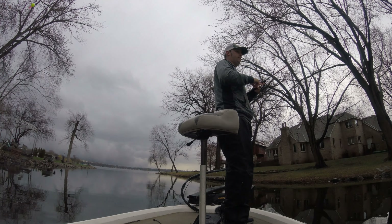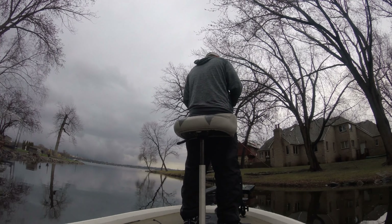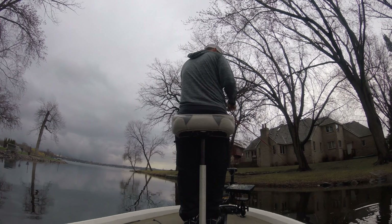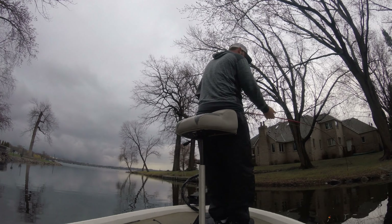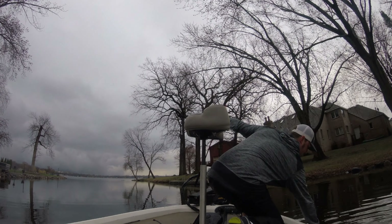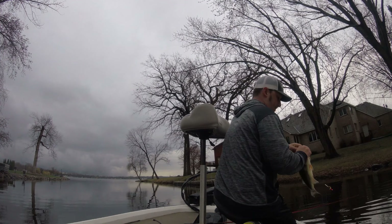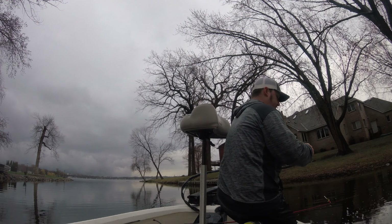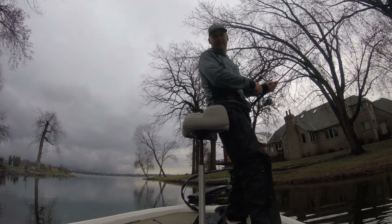That's a bass — yeah, he's tall. Another solid bass, guys. If you ever want to catch bass, just throw on a crappie jig.